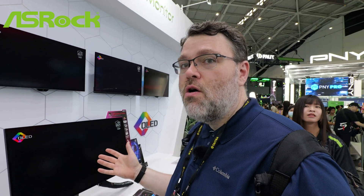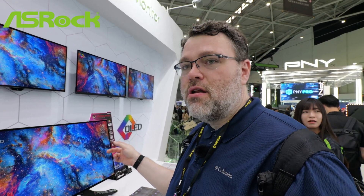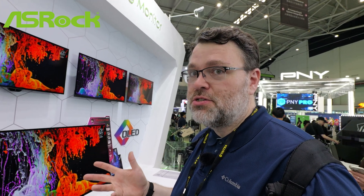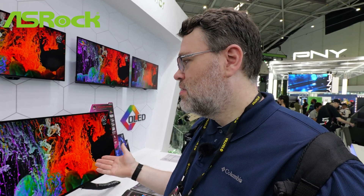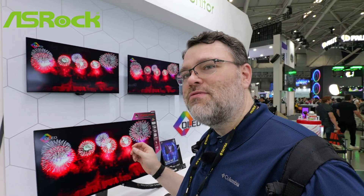ASRock is also showing off their full line of OLED monitors. The flagship is 4K 240Hz or 1080p 480Hz — you can configure that on the OSD. Two DisplayPort 1.4 inputs with DisplayStream Compression support, which will work through Level 1 Techs KVMs. Also HDMI so you can hook it up to your console — two HDMI, two DisplayPort 1.4 with DisplayStream Compression, plus USB Type-C with 65W charging. It does have a built-in KVM function and a bunch of other neat built-in OSD features, though the OSD is not quite final yet.